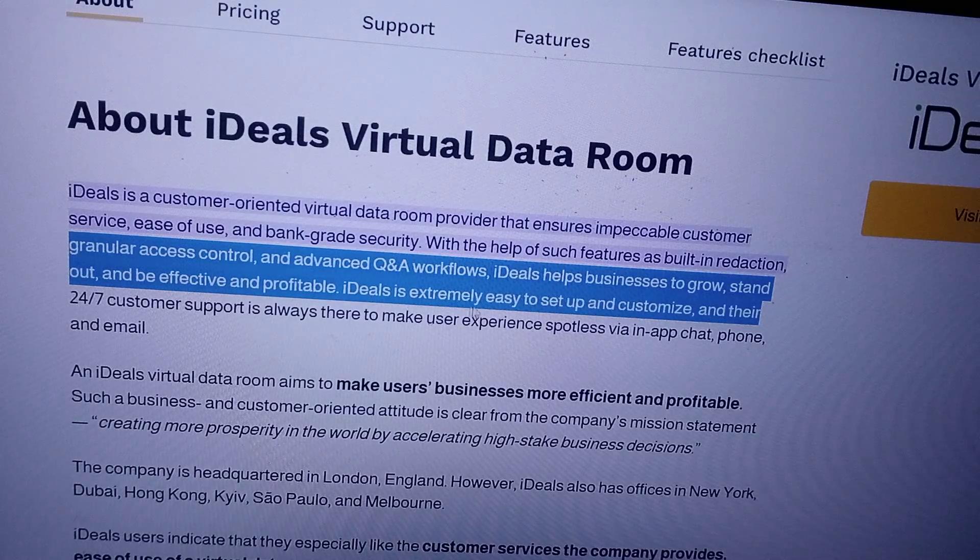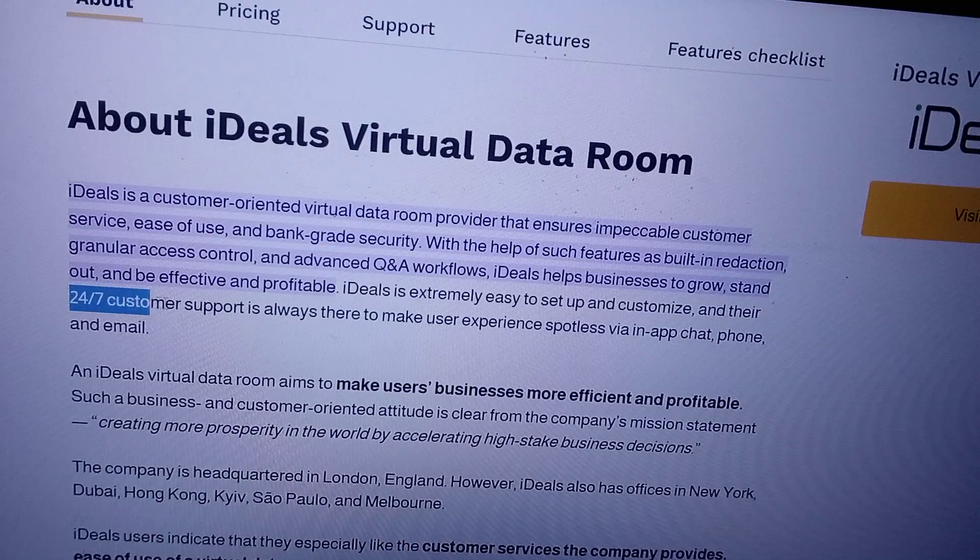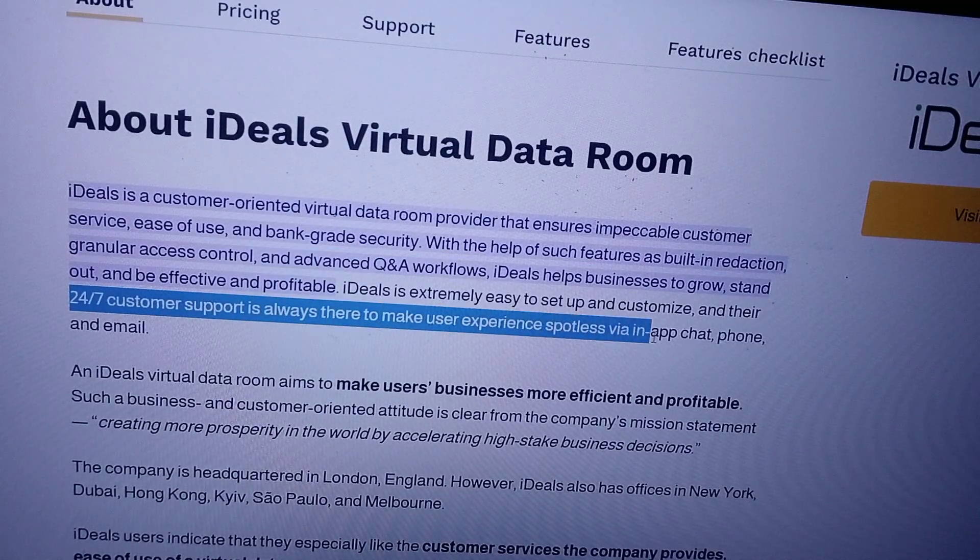Ideal is extremely easy to set up and customize. Their 24/7 customer support is always there to make the user experience spotless via in-app chat, phone, and email.